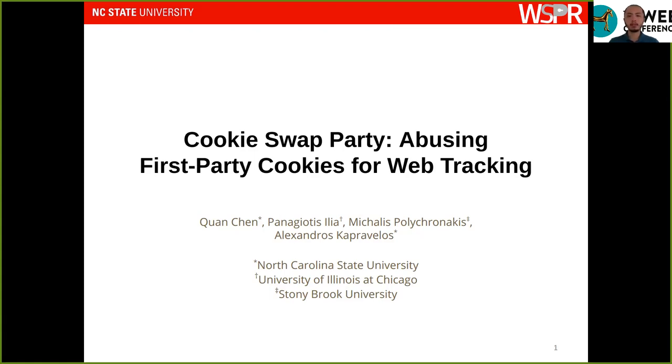Hello everyone, my name is Kuan and today I'll be talking about our work on the measurement of a new web tracking practice that uses JavaScript accessible first-party cookies.